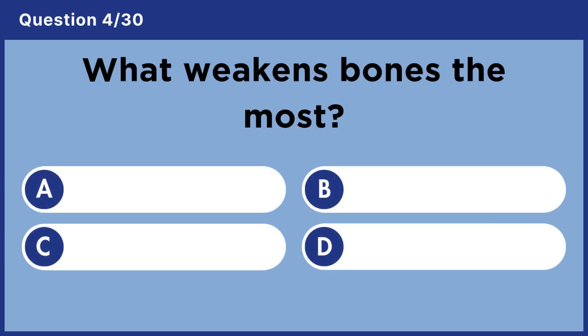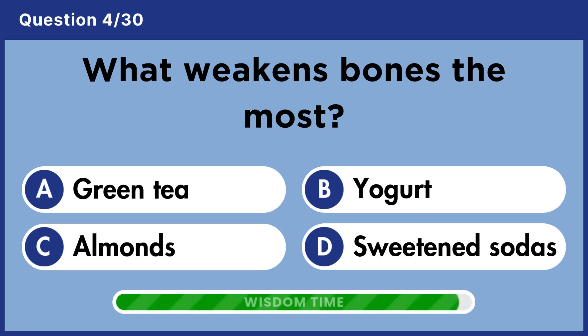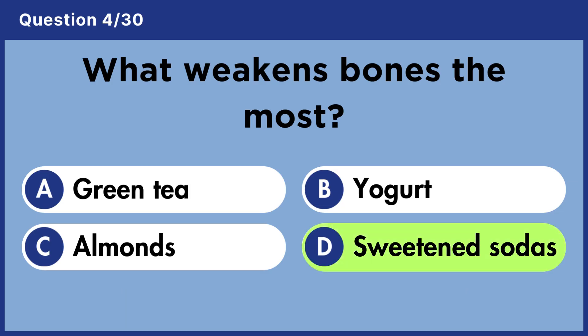What weakens bones the most? Answer D. Sweetened sodas.